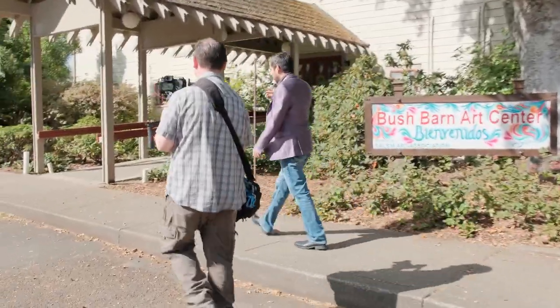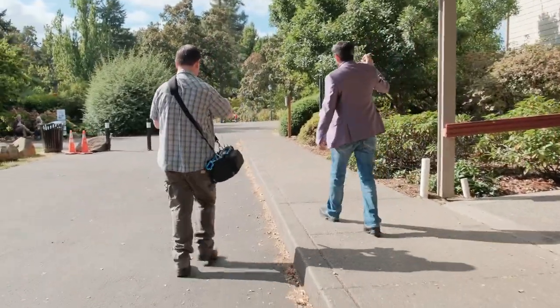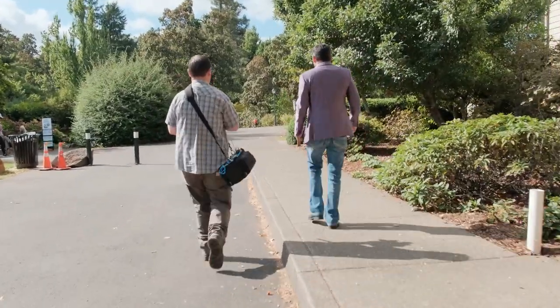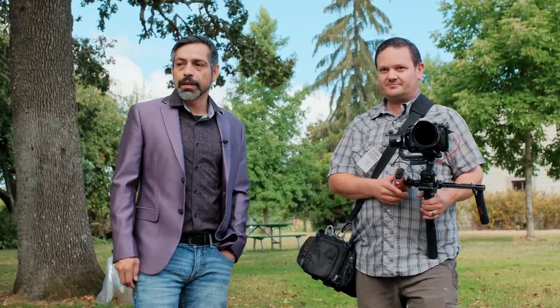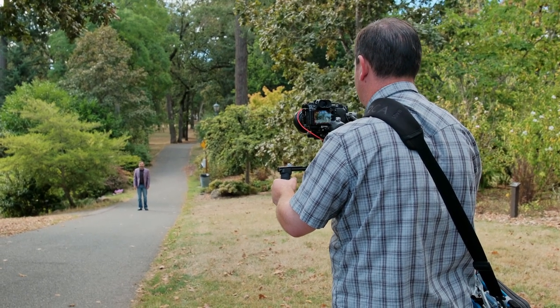So the first thought that I had was maybe just me coming up this little walking trail, and that'd just be the intro right there. What do you think about right here? I think that looks good. Let's do it. I'm rolling. All right, fire away.